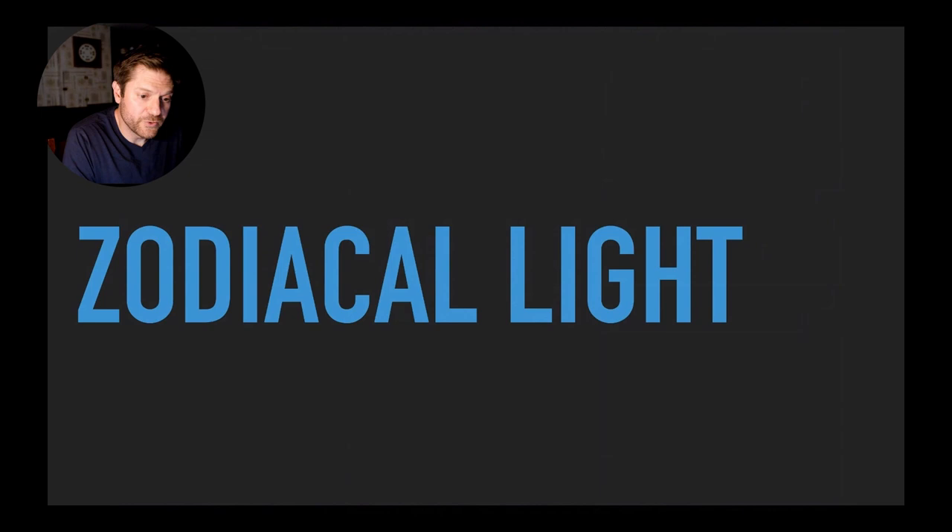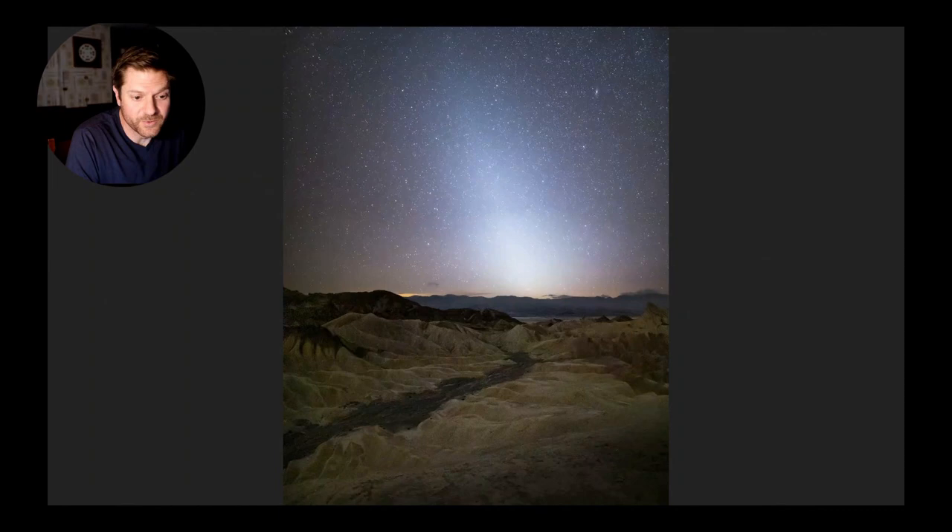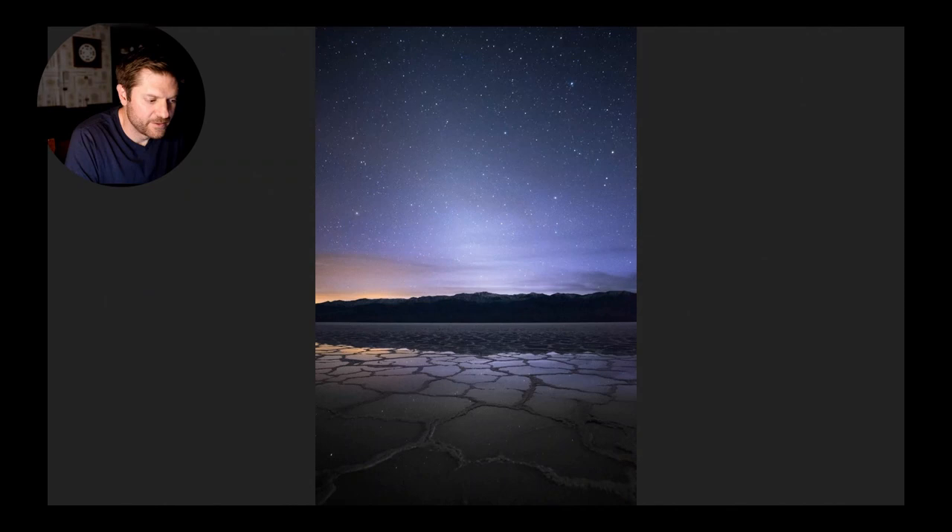Very few people know about zodiacal light, but it's a fantastic subject to photograph on those long winter nights in Death Valley. In the image, it's the triangular light in the sky. Put simply, it's sunlight reflecting off tiny particles in space called cosmic dust. Scientists believe the dust is from the Jupiter family of comets and asteroids colliding. It can be photographed just after sunset from Zabriskie Point in the spring, and anywhere else in the park as long as you're looking west.